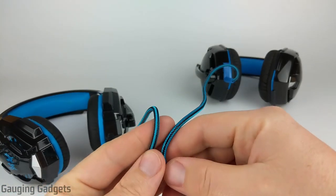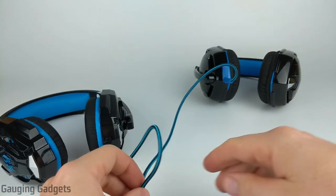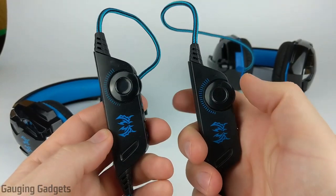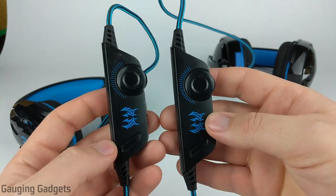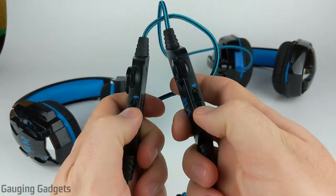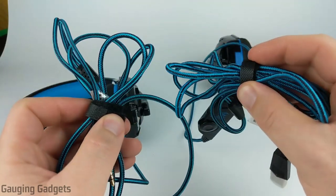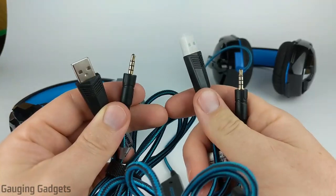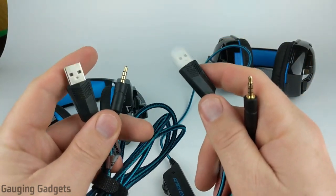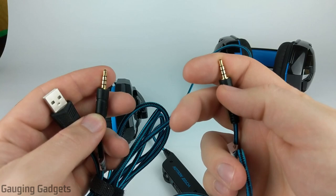Moving down to the cables, they are both going to be the same kind of nylon cable, which means they should both be pretty durable and won't tangle very easily. Going down the cable there is a control area — very easy to find and reach — where you can change the volume of the audio and turn on and off the microphone. They also have identical little Velcro straps connected to the cables for cable management. The connectors at the bottom are identical as well — you have a USB connector that powers the LED lights, and then a 3.5 millimeter headphone jack that provides the audio and microphone out.